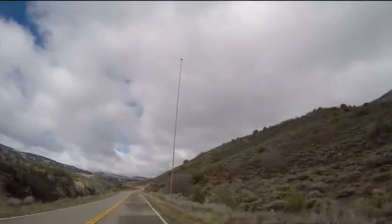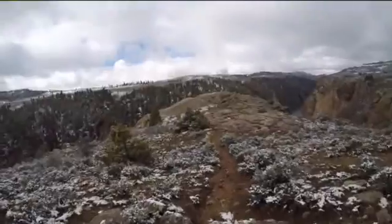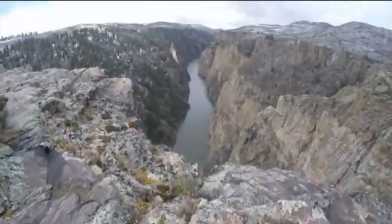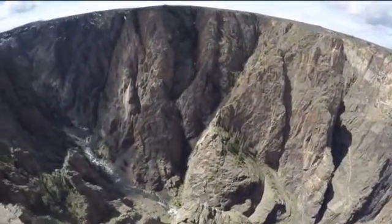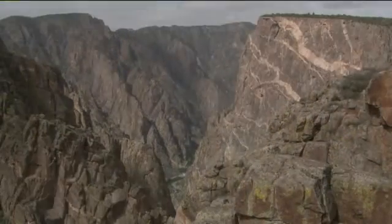Back at Blue Mesa Dam, take Colorado Highway 92 for an ultra-scenic drive to the North Rim. There are spots where you can hike the rocky terrain to stand just feet from the edge. It's a magnificent wilderness of jagged canyon walls and the river rushing by below at Black Canyon of the Gunnison National Park.